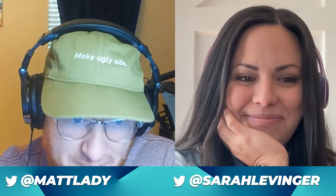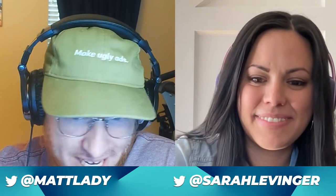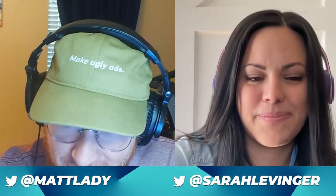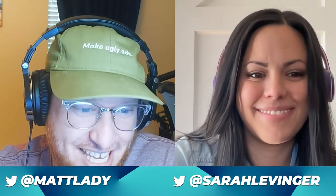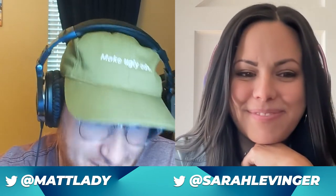Today's episode is with someone with 13 years of experience as a performance creative consultant from HG Performance Creative, a full-stack creative strategy agency for DTC brands. Their team helps brands generate better ROI on their paid ads with targeted research, creative analysis, and they help develop a psychology-based creative strategy specifically for their brand and customers. Please welcome Sarah Levenger.